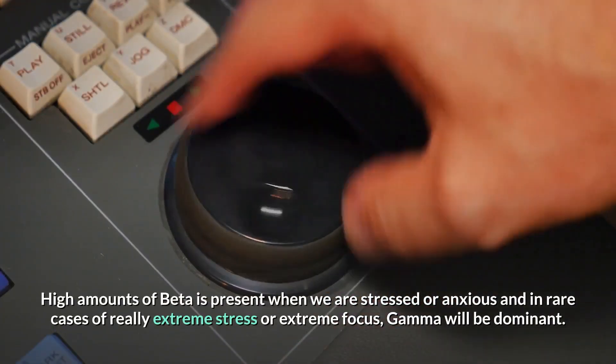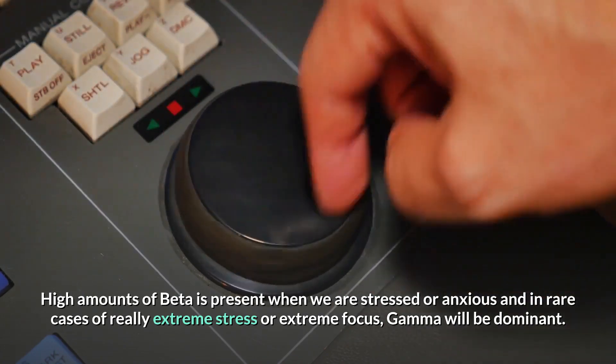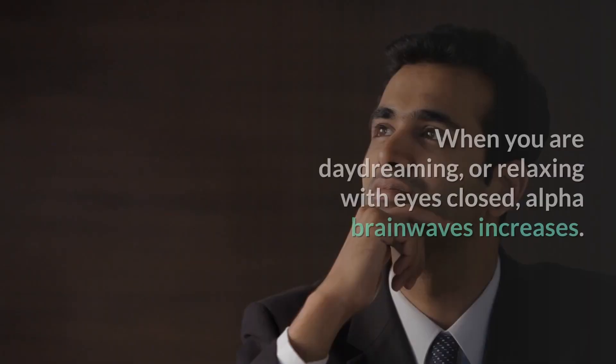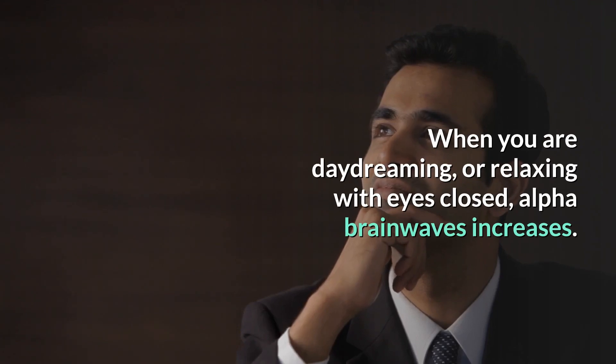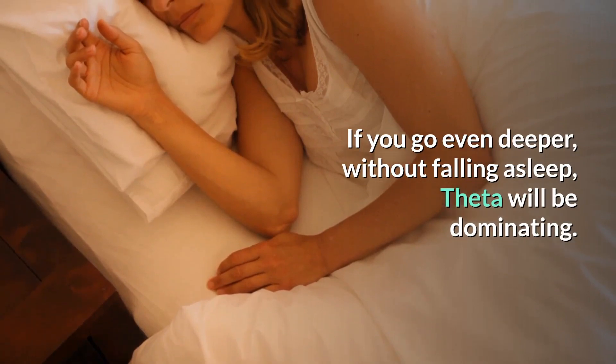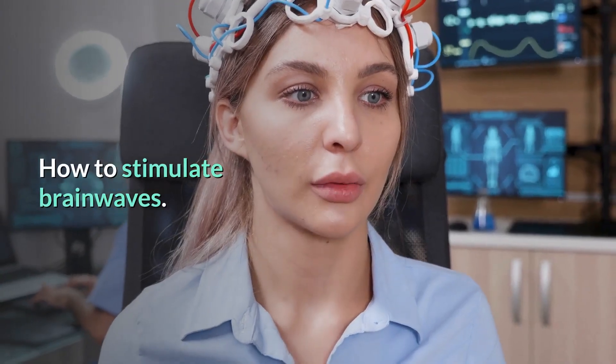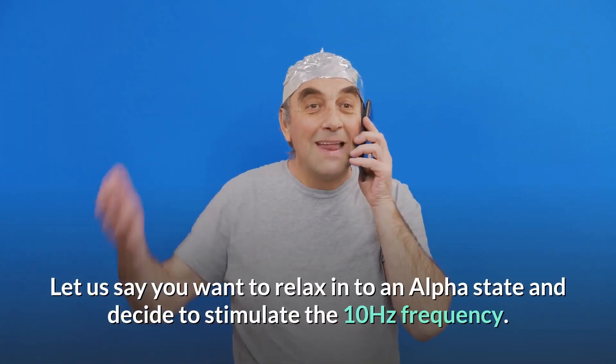High amounts of beta are present when we are stressed or anxious, and in rare cases of really extreme stress or extreme focus, gamma will be dominant. When you are daydreaming or relaxing with eyes closed, alpha brainwaves increase. If you go even deeper without falling asleep, theta will be dominating.